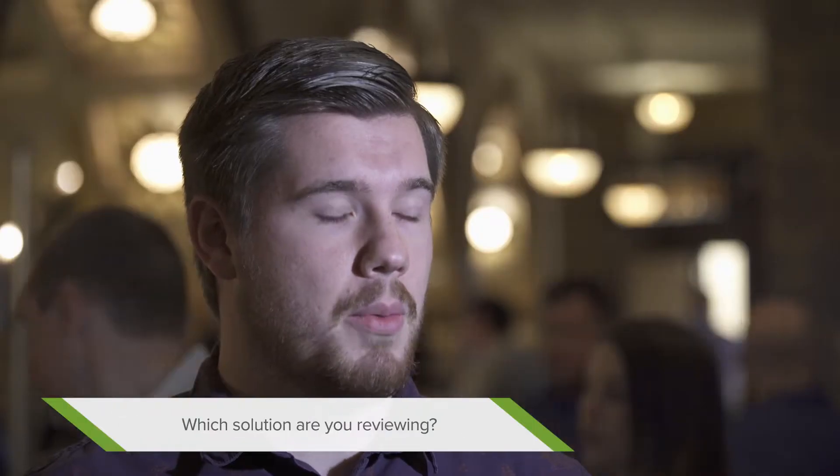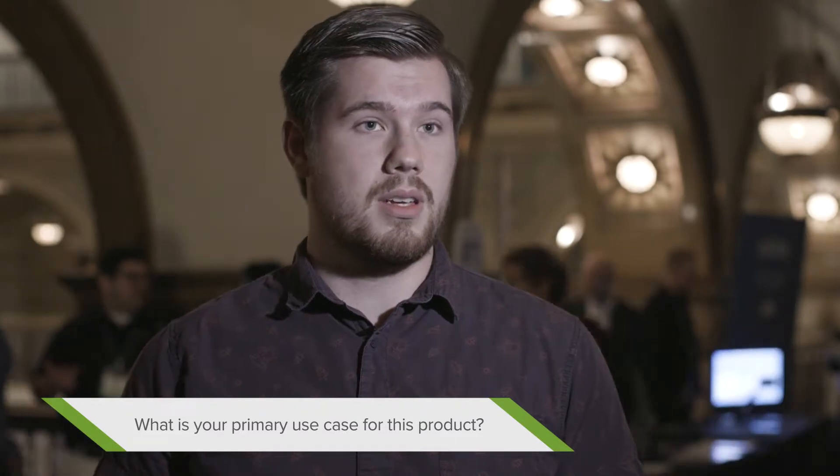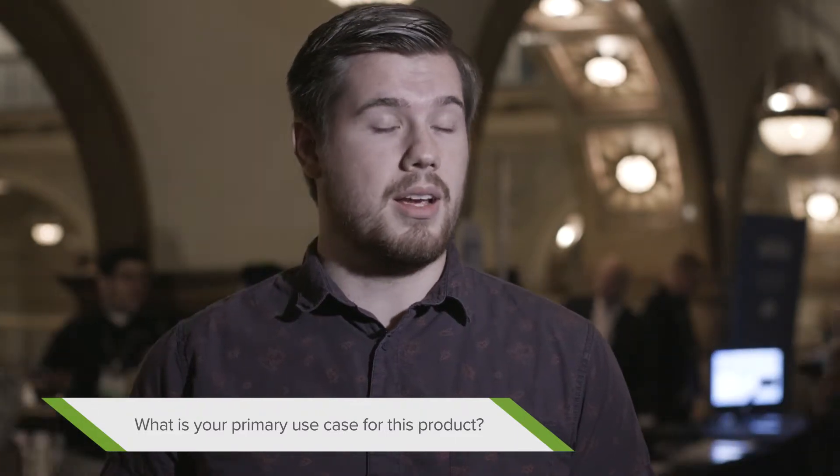I'm Jeremy Alder. I'm the Security Lead for Celtic Bank in Salt Lake City, Utah. I'll be discussing the Logarithm platform — we're currently on version 7.3.4. We utilize the Logarithm solution to monitor most of our servers and our users to make sure that nothing anomalous is happening.